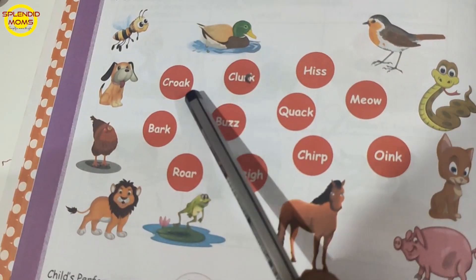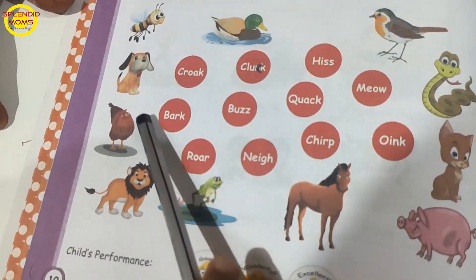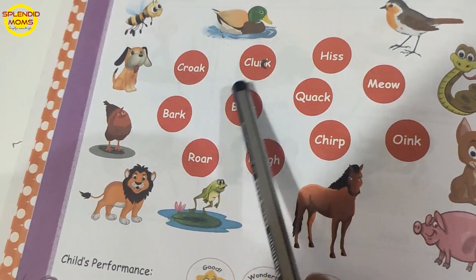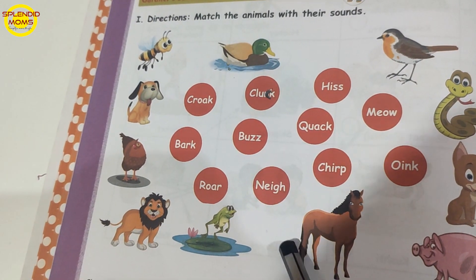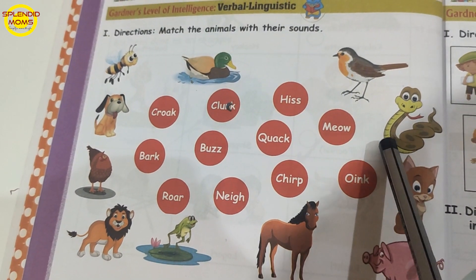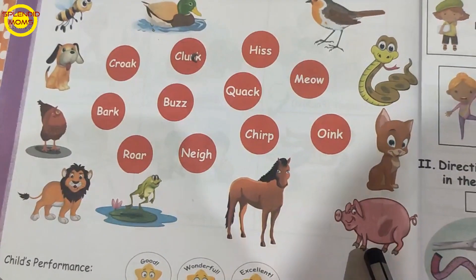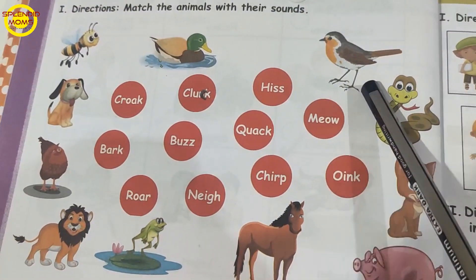Animal sounds: Croak is the sound of frog, Bark is the sound of dog, Roar is the sound of lion. Cluck is the sound of hen, bee says buzz, horse says neigh, snake says hiss, cat says meow, pig says oink, bird says chirp.